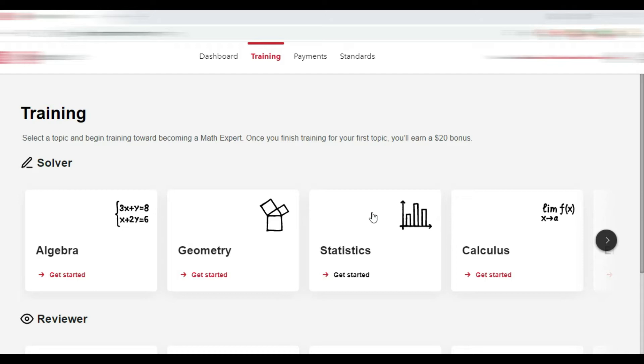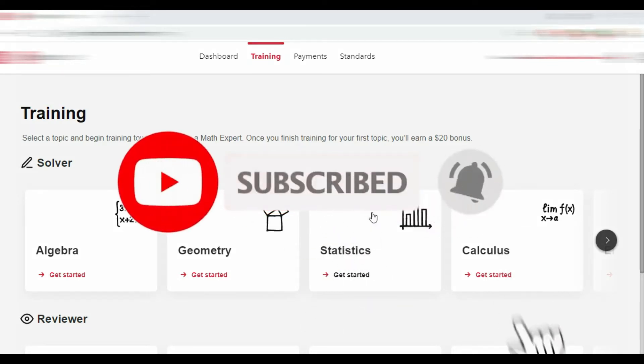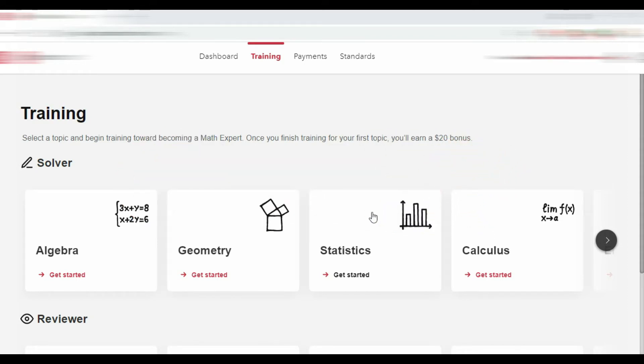This video is not in any way a paid or promotional video for Photomath or for any other institution. In this video you will come across a few questions so that you can assess yourself whether Photomath is a viable task for you or not.